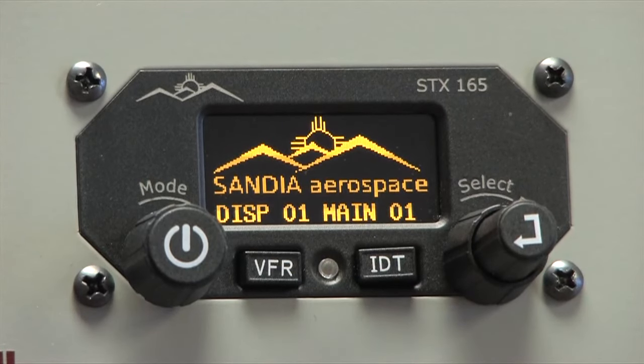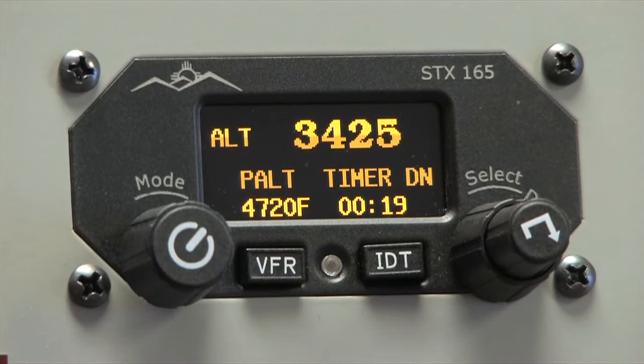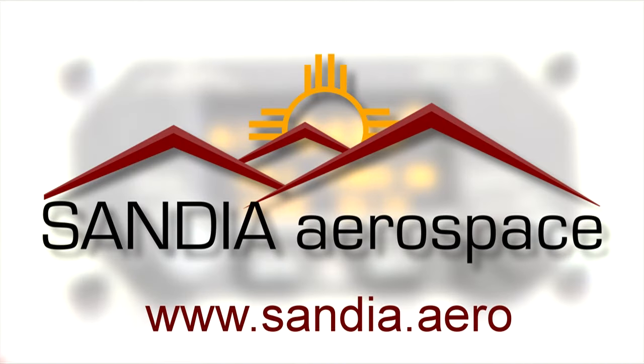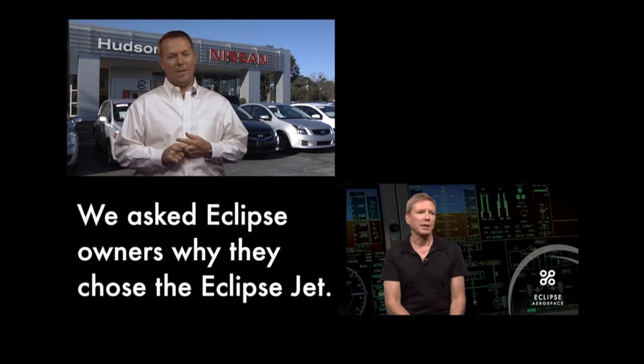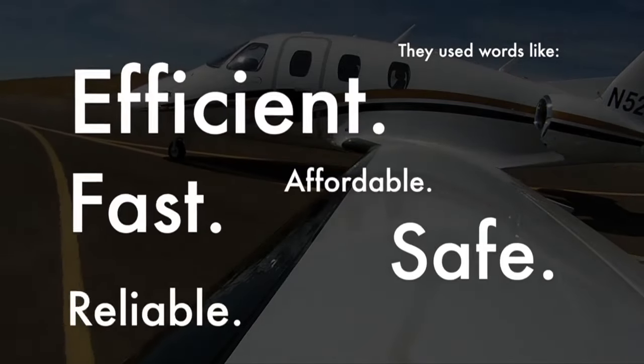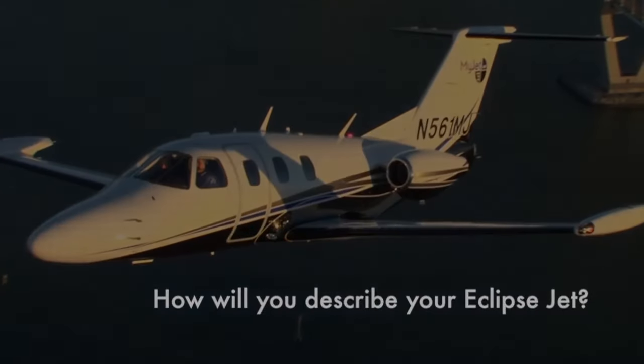Bright, light, and affordable — Sandia Aerospace presents the STX-165 Mode AC Transponder. Check it out at www.sandia.aero. The Eclipse can get you anywhere in almost any kind of condition. This plane is fun — it's life-changing. Every flight is a great experience. It's a remarkable airplane. You just need to fly it — it's the only way to really explain how great it is and how strong it is.